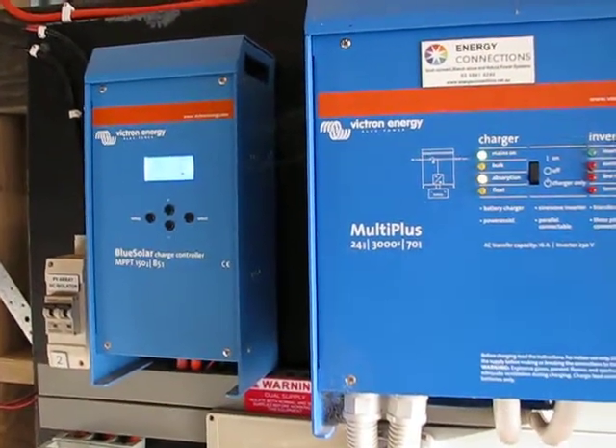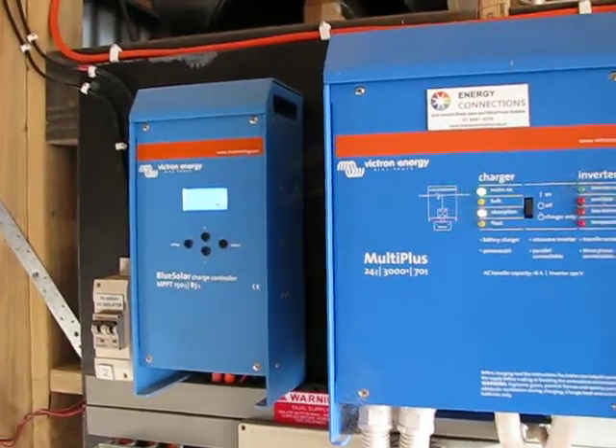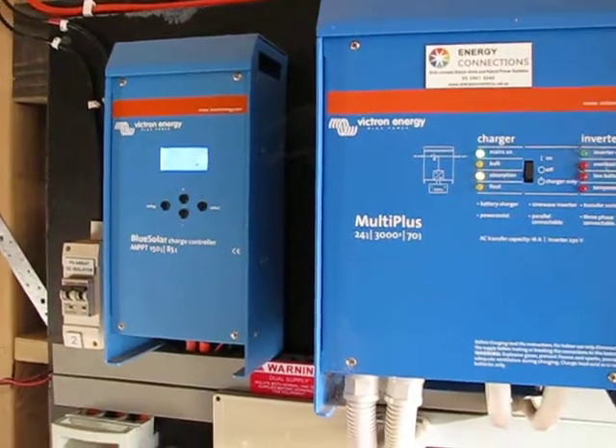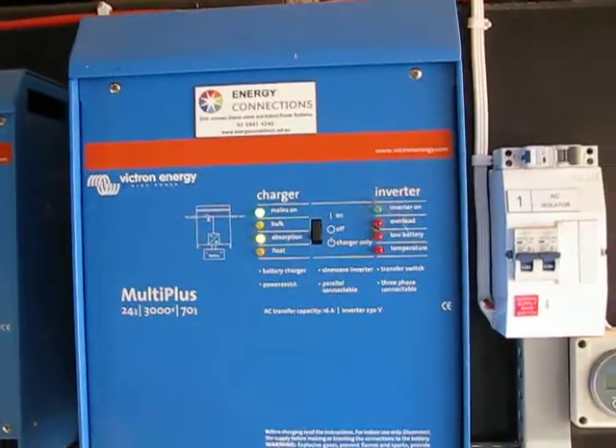Everyone will go 'Steve doesn't know what he's doing.' He does. I can hook the simple systems up. This complicated stuff, we're only just new into. And when I hit the generator, the solar controller goes on to float and the inverter goes on to absorption.